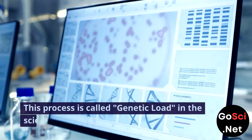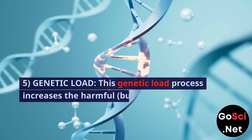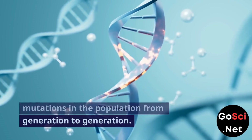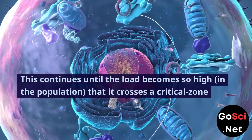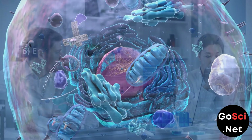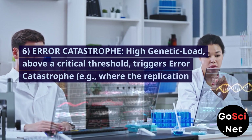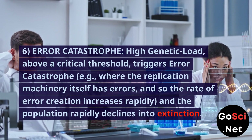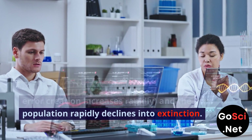5. Genetic load. This process is called genetic load in the scientific literature. This genetic load increases the harmful but not-visible mutations in the population from generation to generation. This continues until the load becomes so high that it crosses a critical zone threshold, after which the population crashes and goes extinct. 6. Error catastrophe. High genetic load above a critical threshold triggers error catastrophe — where the replication machinery itself has errors — so the rate of error creation increases rapidly and the population rapidly declines into extinction.